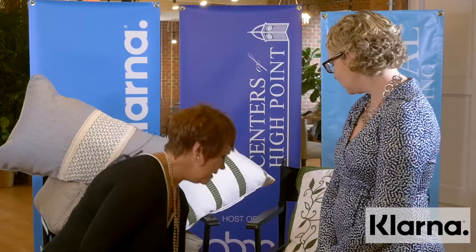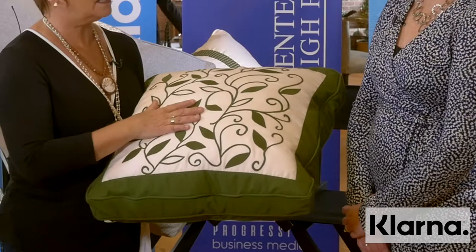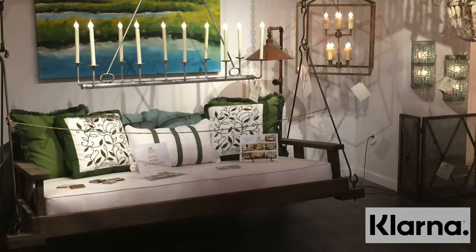Since we can do the embroidery, monogram is fine, but I want to take it like the couture people do. So then we did a leaf pattern, an all-over leaf pattern — again, custom Sunbrella embroidery. And that's really hot right now, the leaf pattern for sure. I needed a fabric and I couldn't find anything like this, so we created it. And this is all made in High Point.